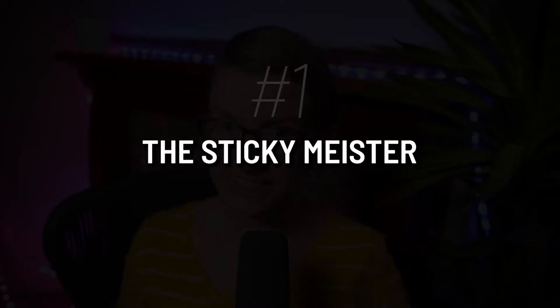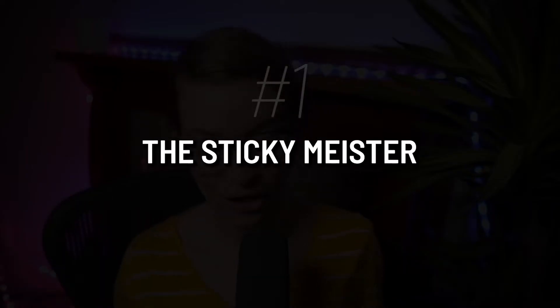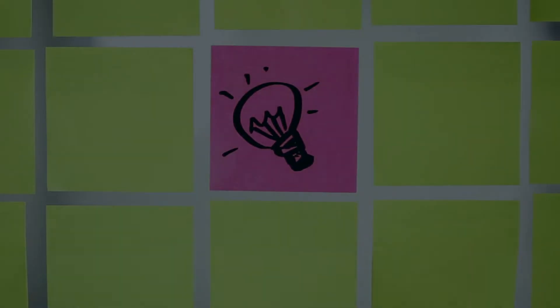Personality type number one is the sticky notes master. You are someone who has a pile of sticky notes near you at any point in time, whether it's on your laptop, in your notebook, on your desk, in your mirror, in your car — there are sticky notes somewhere. You swear by them because not only can you remember what you wrote, you can remember what color the sticky note was, what pen color you had, and where that sticky note is most of the time.